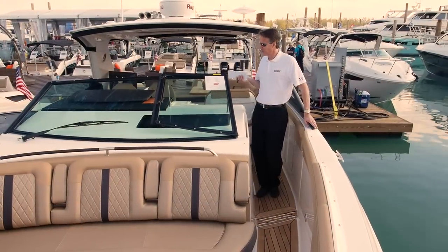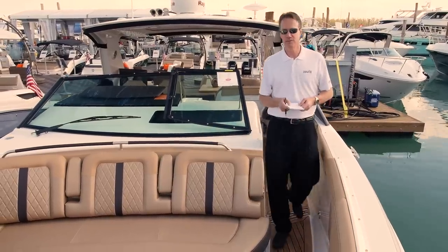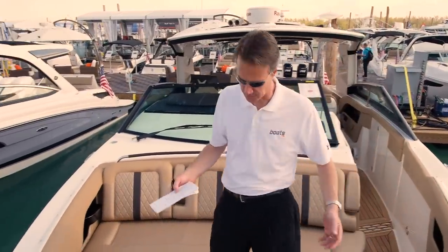Oftentimes on a 40-foot boat, you find yourself climbing over the dashboard to get to the foredeck. On this boat, you have a nice wide walk-through to a full bow cockpit.